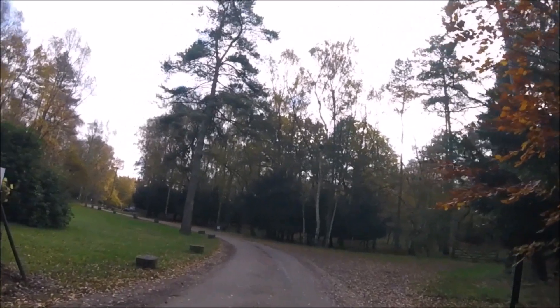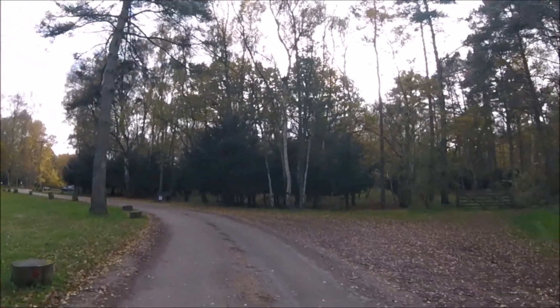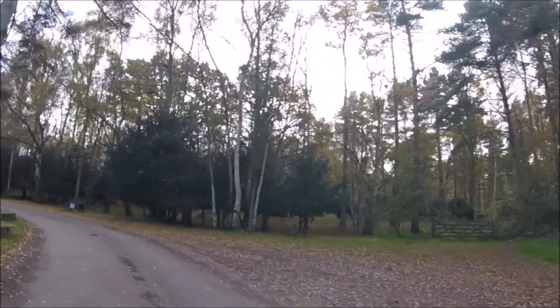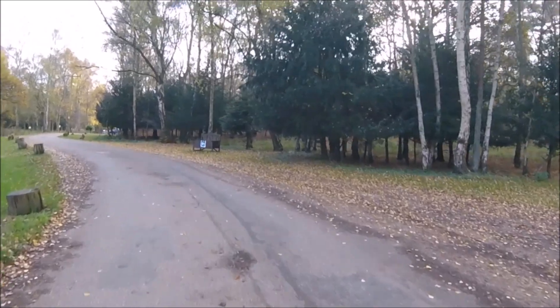Ever since a horrible experience getting to a campsite in the Lake District, which was the first proper trip out in the motorhome, I have always looked at the access to campsites and consider it something that needs to be mentioned when reviewing a campsite. This campsite is just off the B1439, which is actually quite a large road, so there are no problems getting to the site.